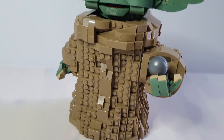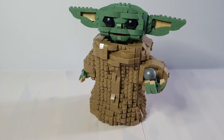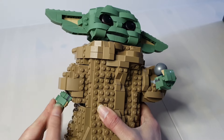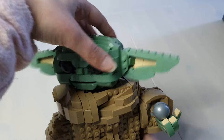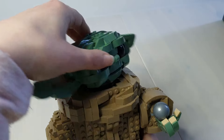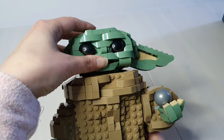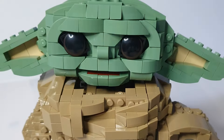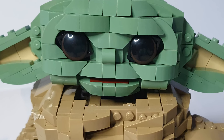His outfit has a lot of texture and shape to it. He has a lot of articulation points, including his hands, his head, his ears, and his mouth. He has printed eyes which look really effective - they are the only printed pieces in this set.